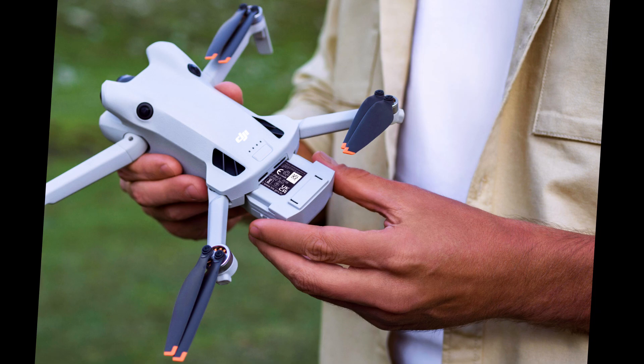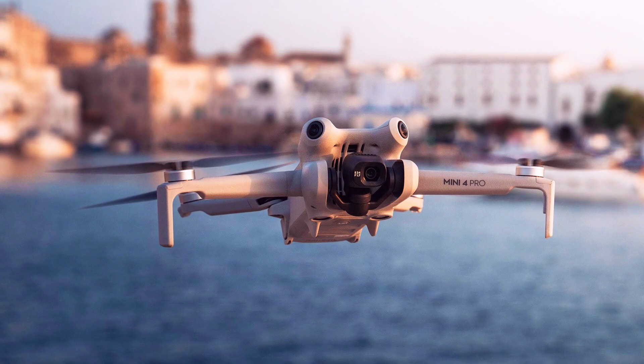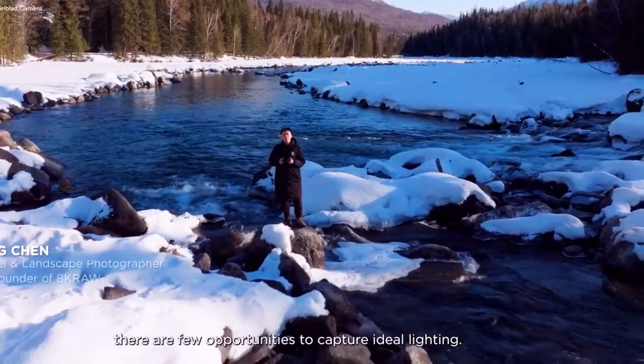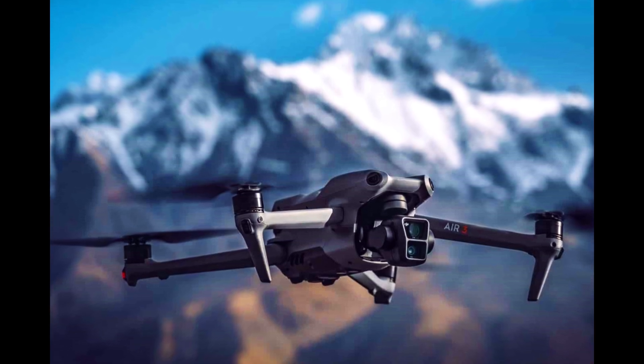The extended flight time also enhances the overall user experience, making the Mini 5 Pro suitable for both long-duration projects and spontaneous captures. This feature positions the Mini 5 Pro as a versatile tool for a wide range of applications, from professional film shoots to leisurely aerial photography.